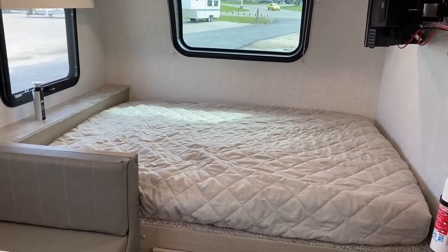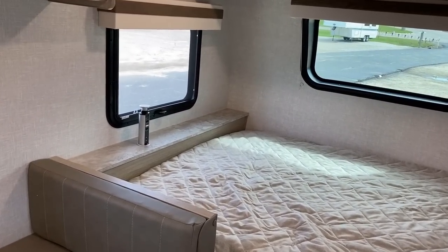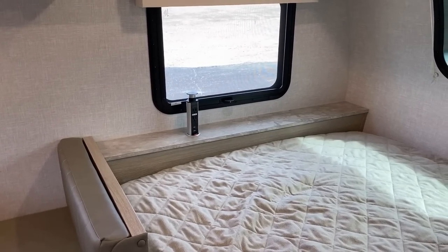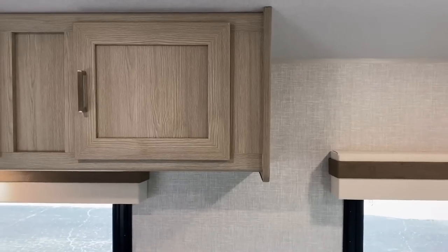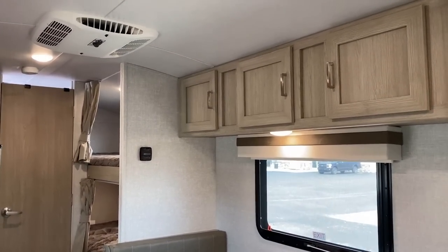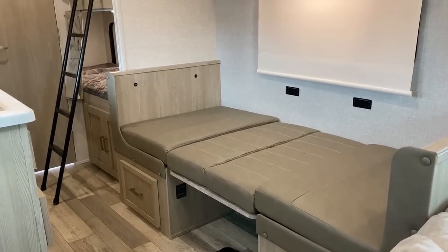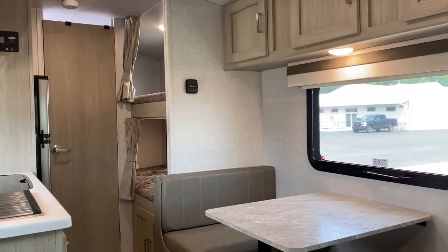The bed is not a true queen — that's going to be a problem for some people. That said, the headboard could theoretically be removed; you'd have to relocate the pop-up power tower, but you could put a longer 80-inch true queen length in here if you wanted. Above the dinette you've got nice full storage, and that folds down into another sleeper. Notice there's also a ladder for the bunks — one of those extra nice little touches that you just don't get everywhere.